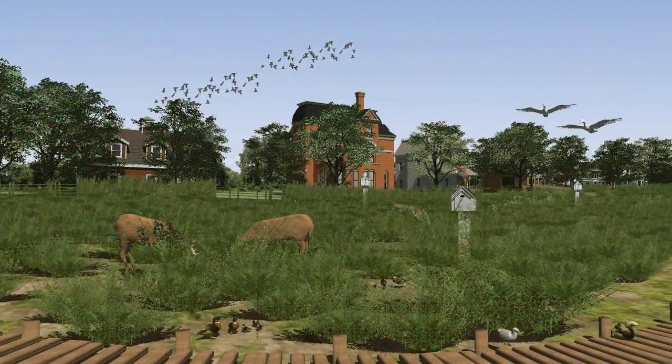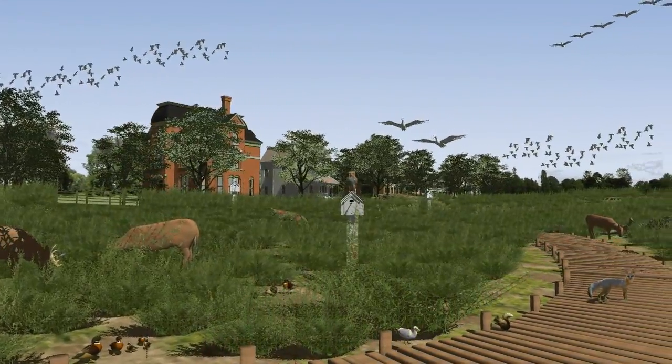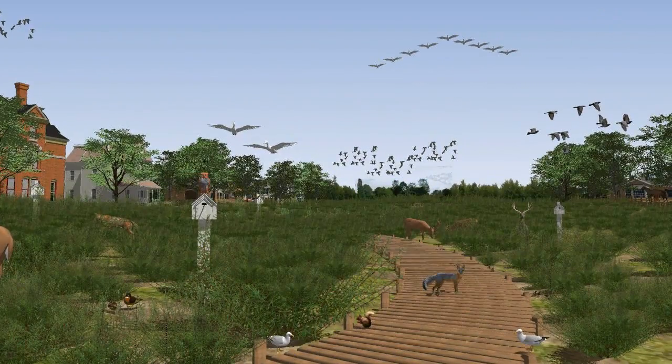Native meadows filled with beds of grasses, forbs, sedges, and rushes are not only beautiful, but also help reforge connections with nature. Once established, native landscapes don't need the amounts of water or unhealthy chemical fertilizers and herbicides that lawns do.